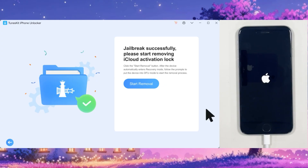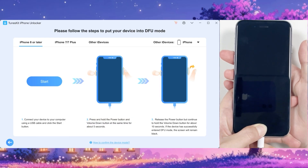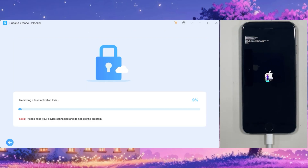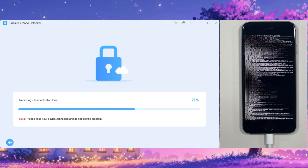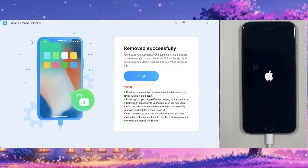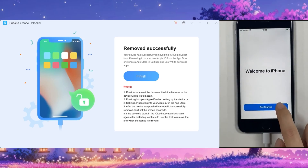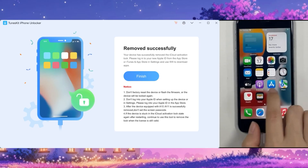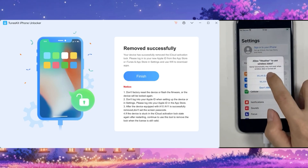Once done, your phone should reboot to the Apple logo and the software will say 'Jailbreak Successfully.' Click 'Start Removal' and it will enter recovery mode again. Follow the same steps to get your phone back into DFU mode. Once in DFU mode, it will start removing the iCloud activation lock. After four to five minutes, it will say 'Remove Successfully' and your phone will reboot. Click 'Finish' and it will ask you to create a passcode. There is no more iCloud activation lock — you can see 'Get Started' and you're in the phone.